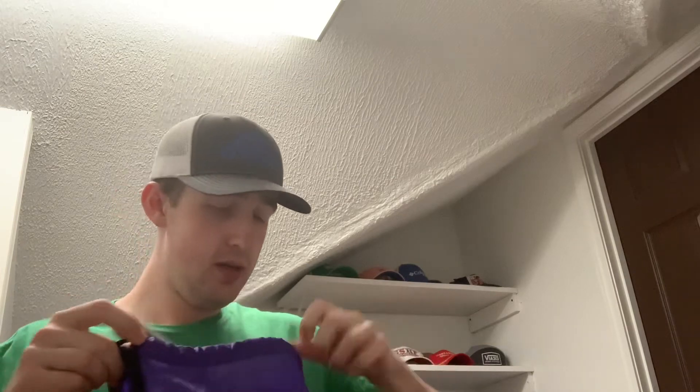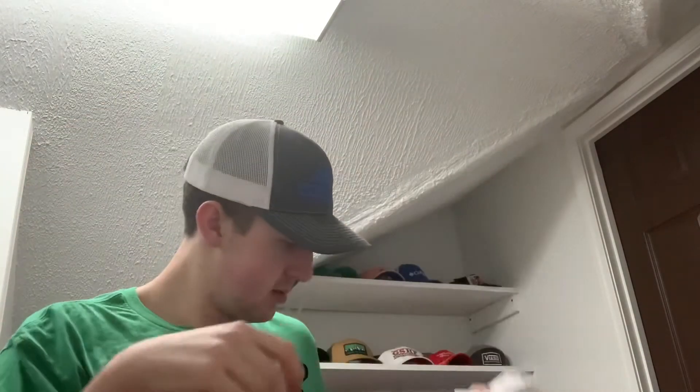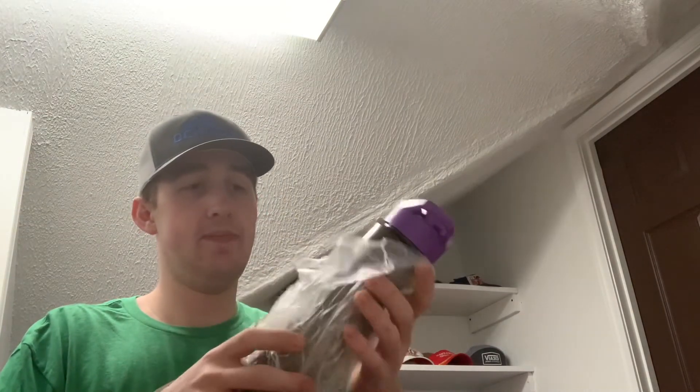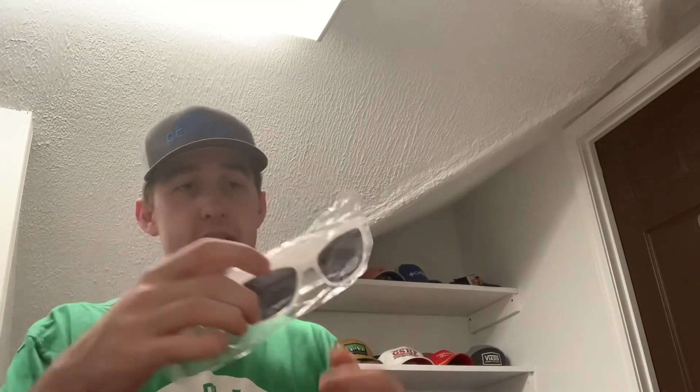Bag number two — there are a couple differences. Starting with the foam finger again — two foam fingers from the Kings total. We got another t-shirt in this one, size small, Fruit of the Loom, Sacramento Kings. Then we have a pair of sunglasses — the first bag did not have any sunglasses, but this one does. We got some more of these drinking bottles — this one has two of them inside. Then another squishy mini basketball from the Kings, and then another pair of sunglasses as well, Sacramento Kings.